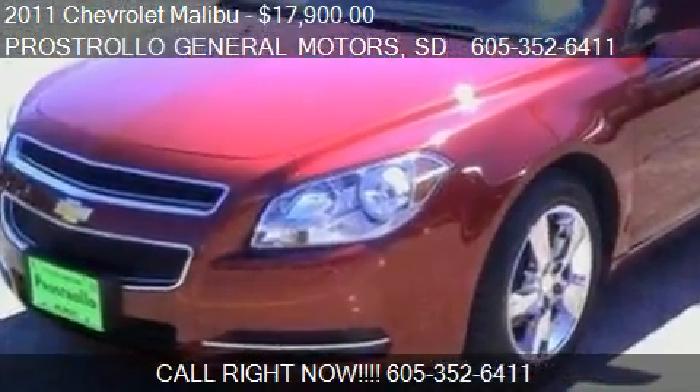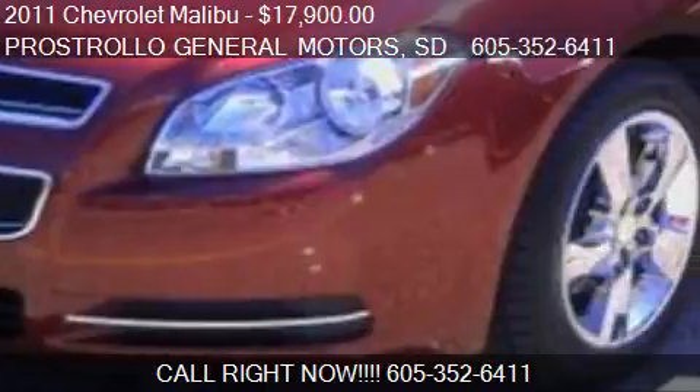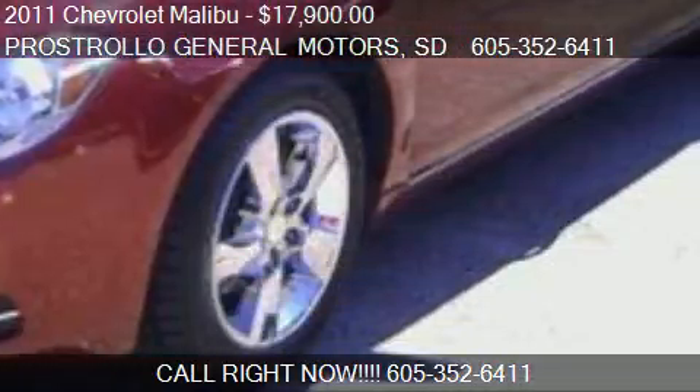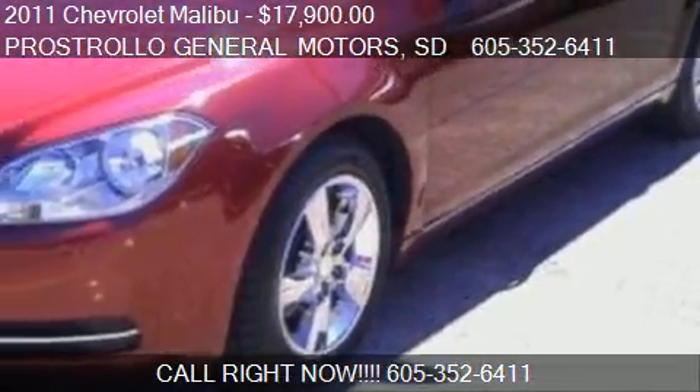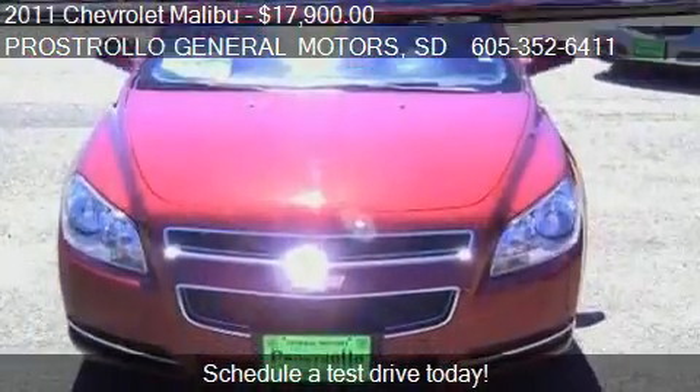This 2011 Chevrolet Malibu is offered by Prostrollo General Motors, priced at $17,900. This Malibu is ready to sell.